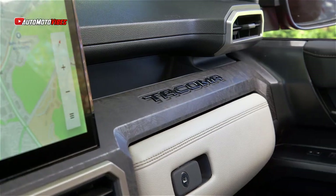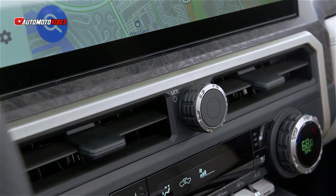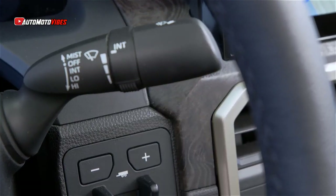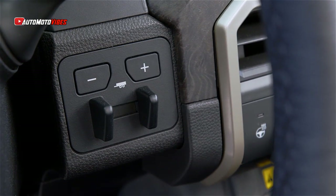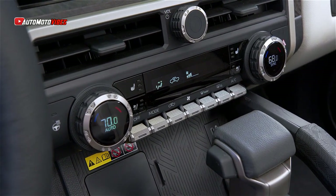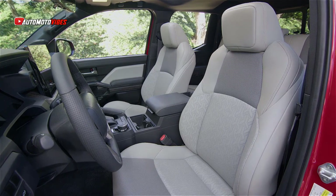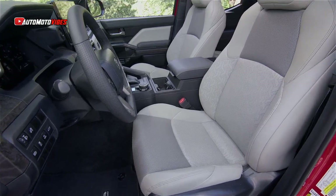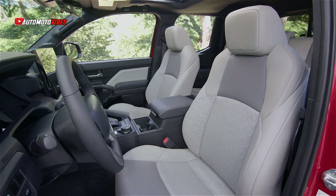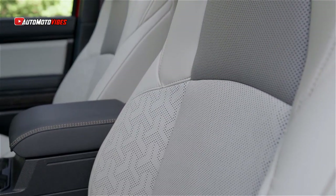Pricing is the biggest story here, as the base Tacoma SR in 2-wheel drive extra cab begins at $31,500, about $2,900 more than the 2023 version. The TRD Pre-Runner will start at $38,100, while the volume-selling SR5 double-cab with four-wheel drive will start at $40,400.